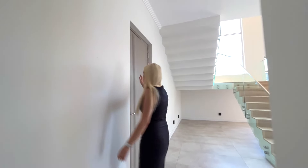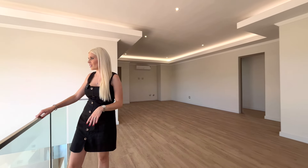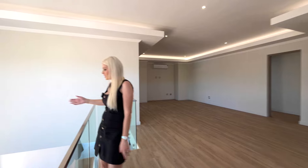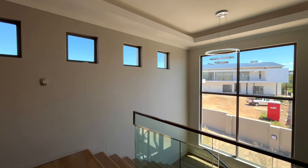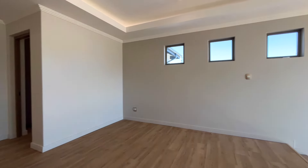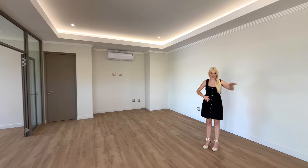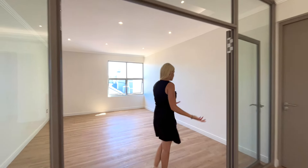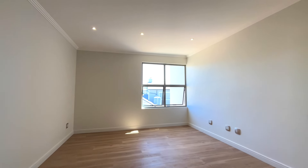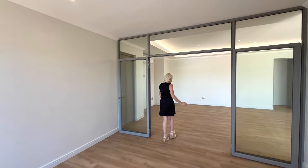Upstairs consists of three bedrooms, a massive pajama lounge, and a study. Look at the beautiful chandelier and wooden staircase with glass — all the elements work so nicely together with lots of windows and natural light. The pajama lounge is really spacious — you could have two lounges up here if you wanted. The study over here could even be converted into a cinema room since the doors close. I love these wooden floors — warm in winter and always looks upmarket.